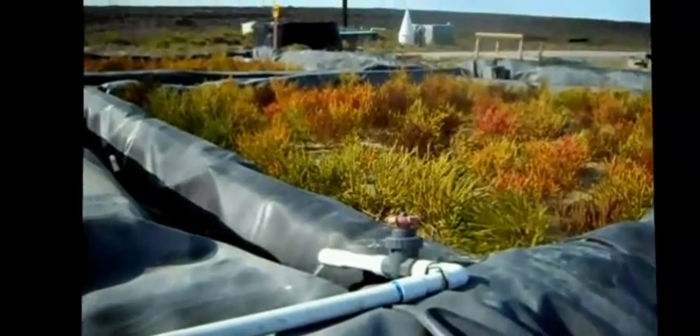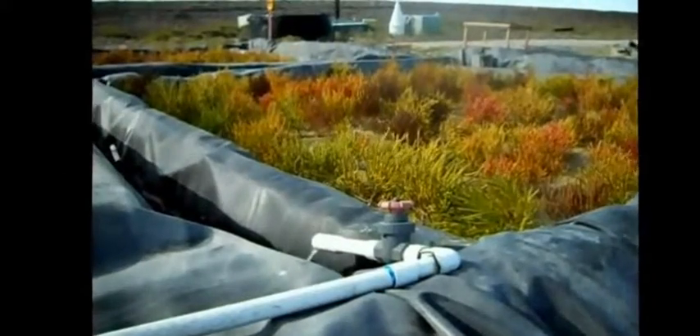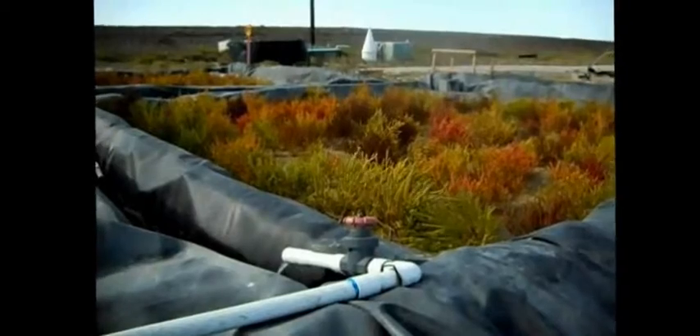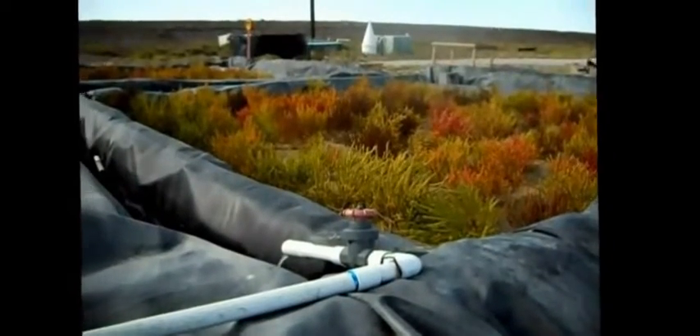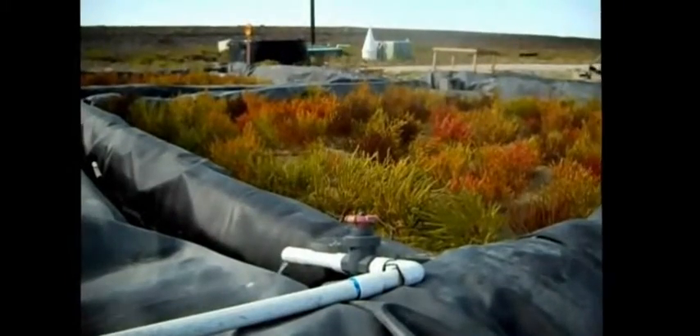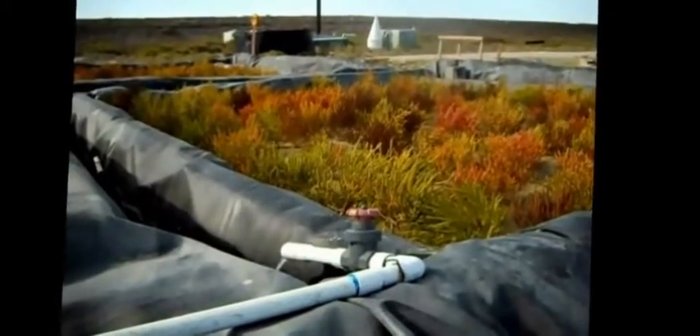Salicornia subsurface flow constructed wetland, October 2nd 2011. The plants are starting to turn yellow and red, starting to go to seed. We probably have another two or three weeks before we'll terminate the study and harvest the plants for seed.